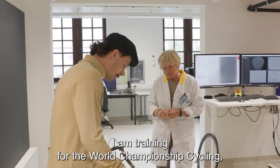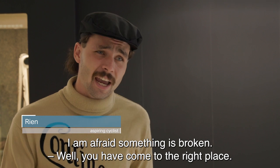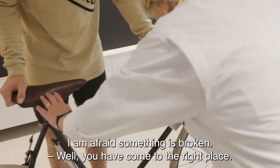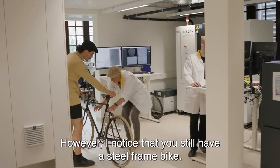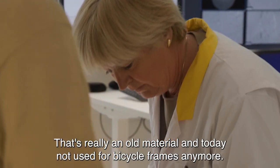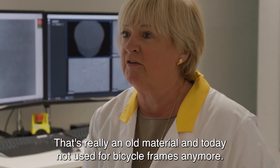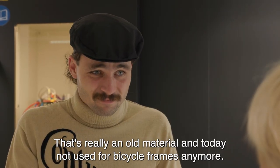Ik ben aan het trainen voor het WK wielrennen en ik ben gevallen met de fiets. Ik denk dat er eigenlijk iets kapot is. Dan ben je op het juiste adres mijn beste. Maar wat ik nu zie, je komt hier met een stalen frame. Dat is wel een beetje een zeer oud materiaal dat men de dag van vandaag eigenlijk niet meer gebruikt voor fietsen.